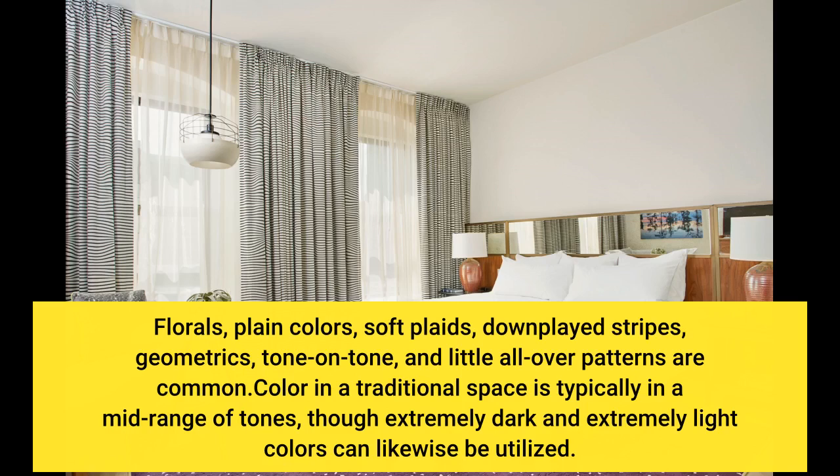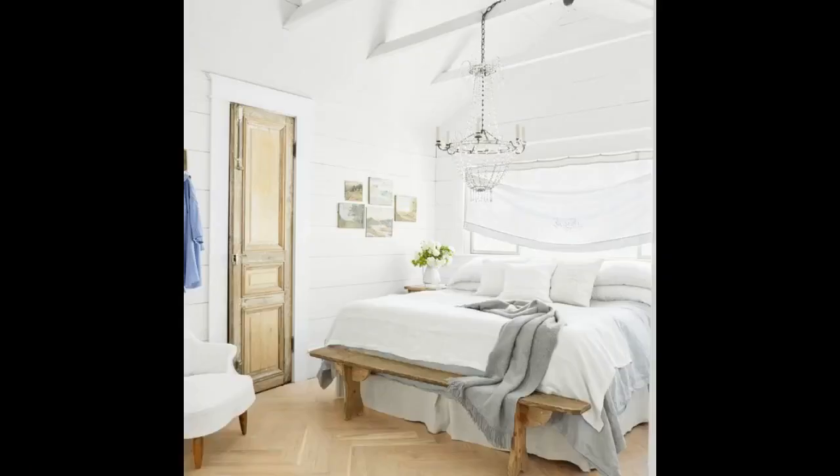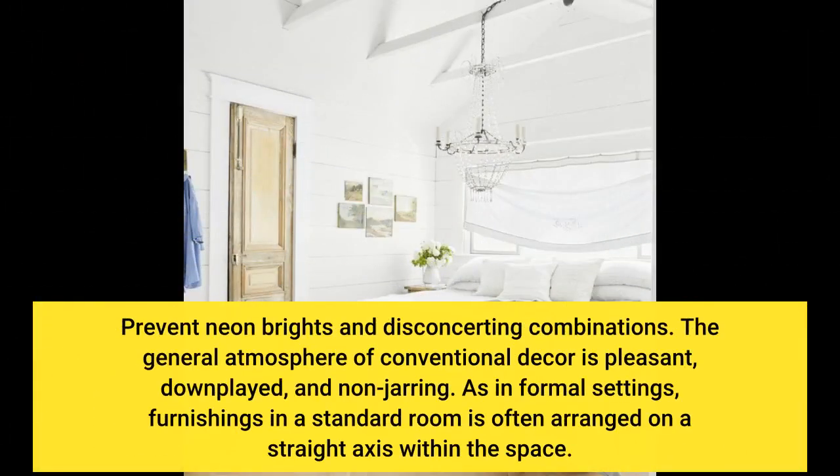Color in a traditional space is typically in a mid-range of tones, though extremely dark and extremely light colors can likewise be utilized. Avoid neon brights and disconcerting combinations. The general atmosphere of conventional decor is pleasant, downplayed, and non-jarring.